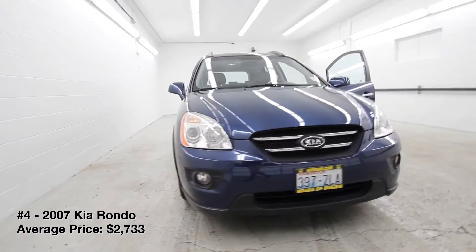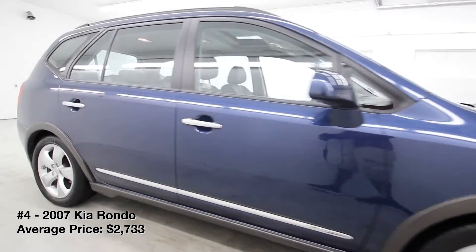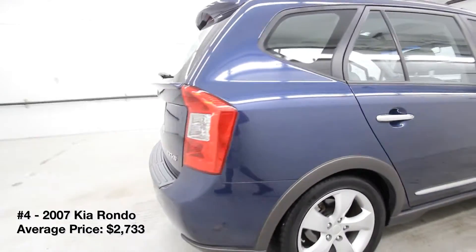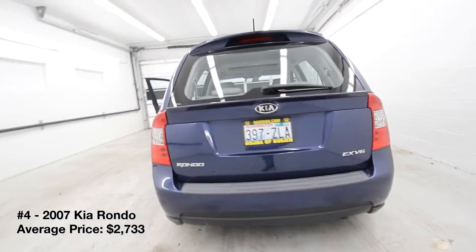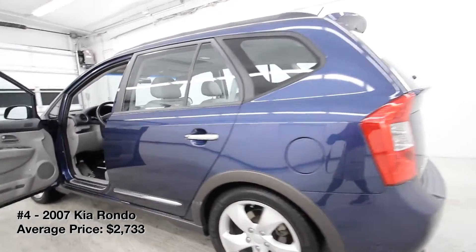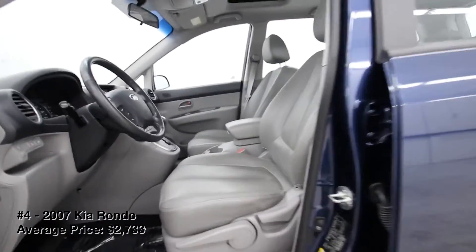2007 Kia Rondo. The Kia Rondo was only on sale in the US from 2007 to 2010, but that short production run doesn't make it a bad used car. If anything, the Rondo is an overlooked gem. This five-door wagon offers roomy first and second row seats, an expansive cargo area, a gentle ride quality, and above average crash safety ratings.